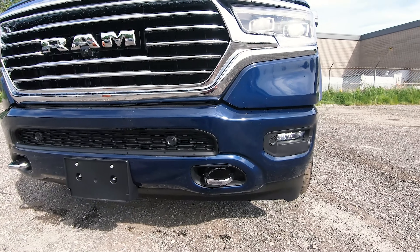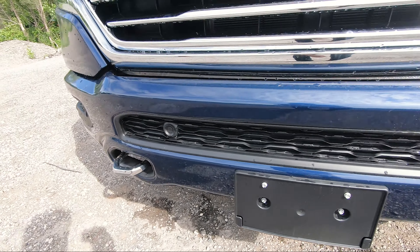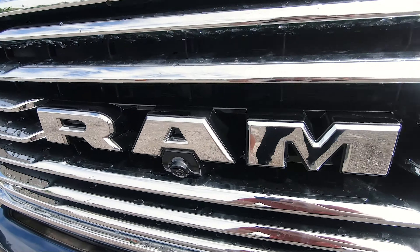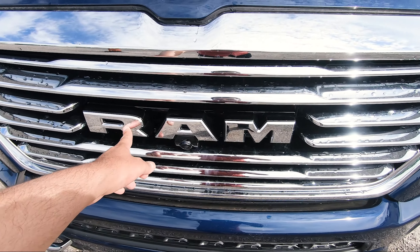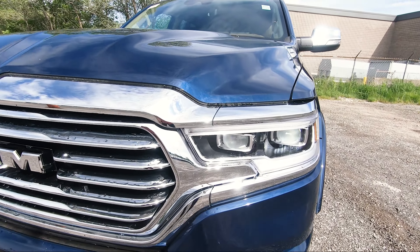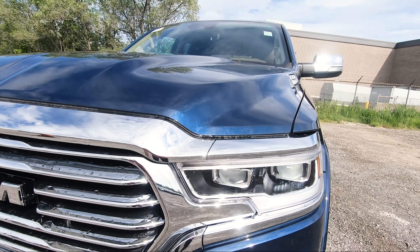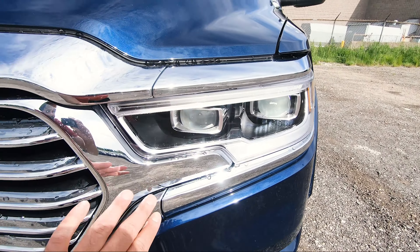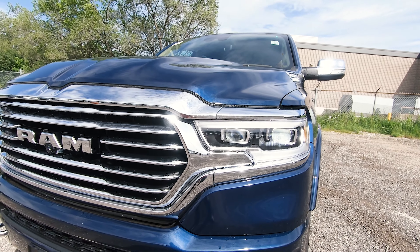At the bottom, you've got your fog lights on both sides and then your bright tow hooks, along with integrated front sensors and your forward facing camera for forward collision warning. The grille is all chromed out along with the Ram badging. One thing I like on these Longhorns and the Limiteds are these LED headlights which look absolutely beautiful. Because you get the chrome grille, all of the bezeling around the headlights is chromed out as well, which looks very, very nice and flush — it just looks like one big piece.